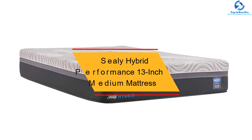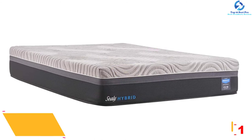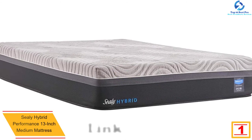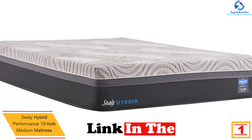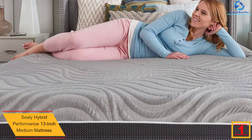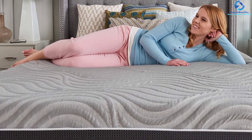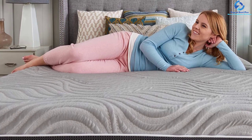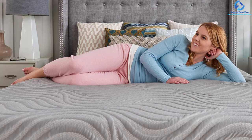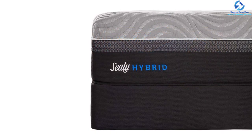Finally, at number one, we have the Sealy Hybrid Performance 13-inch medium mattress. The cover is designed to draw moisture from your body and keep you cool during the night. Open cells of advanced memory foam allow more breathability and support. High-density coil borders provide better edge support, and a dual-touch cooling system at the sleeping surface maintains body temperature. More coils in the center of the mattress support the heavier parts of the body. This mattress is specially designed to work with adjustable beds.